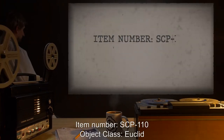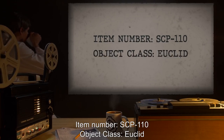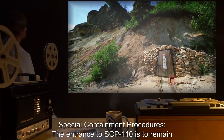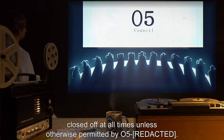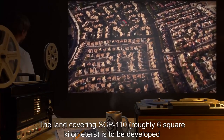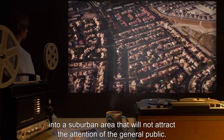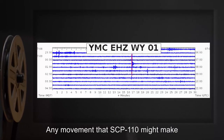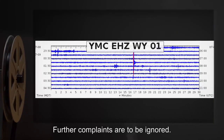Item number SCP-110. Object Class: Euclid. Special Containment Procedures. The entrance to SCP-110 is to remain closed off at all times, unless otherwise permitted by O5-008. The land covering SCP-110, roughly 6 square kilometers, is to be developed into a suburban area that will not attract the attention of the general public. Any movement that SCP-110 might make is to be explained as minute seismic activity. Further complaints are to be ignored.